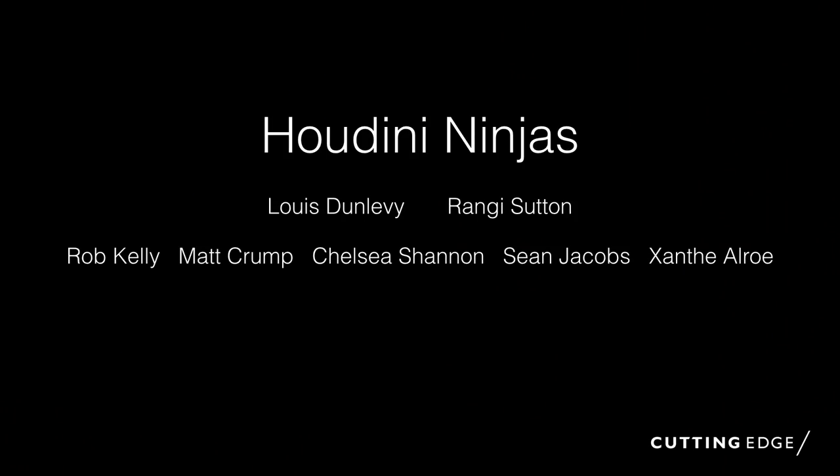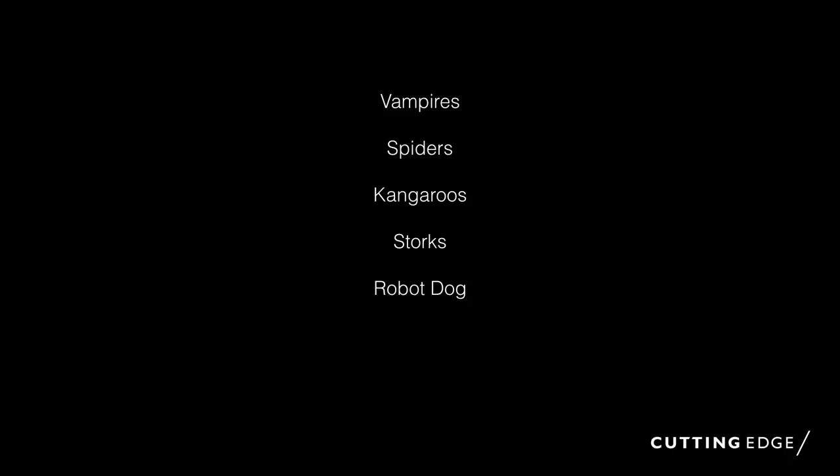This is our core team. Cutting Edge is a fairly large company — a couple of hundred people — with lots of people in different disciplines. Depending on what's going on, people come in and out of Houdini. Our core team, our ninjas, are myself, Rangi Sutton, Rob Kelly, Matt Crump, Chelsea Shannon, Shawn Jacobs, and Xanthi Alvaro. We've got five different projects to look at: vampires, spiders, kangaroos, storks, and a robot dog. We're also doing a shark at the moment, but I don't have that to show. Lots of Australian creatures — should be fun.